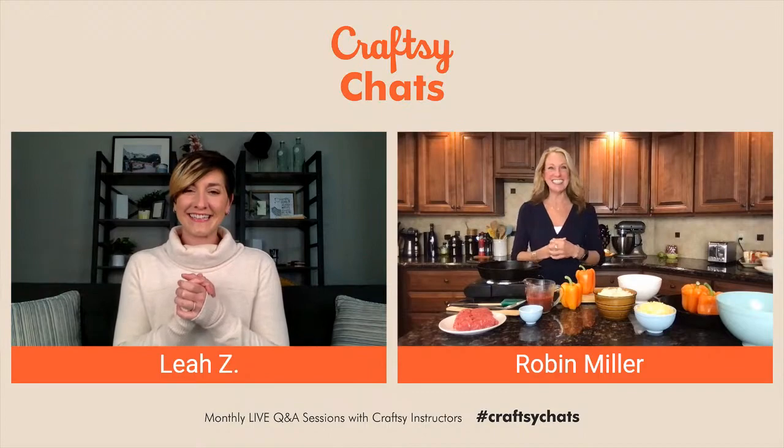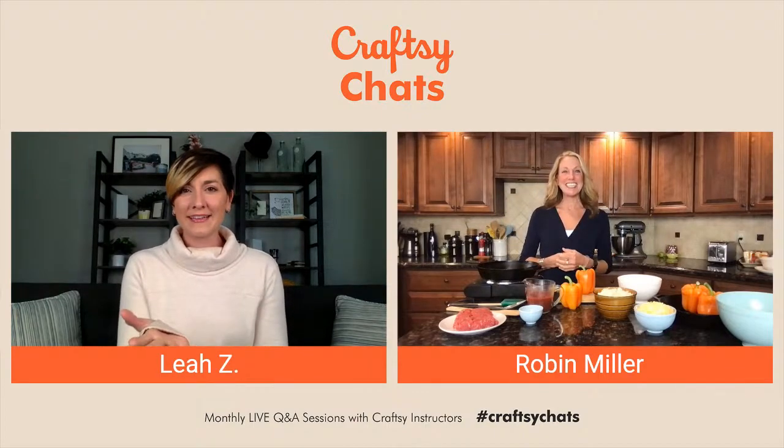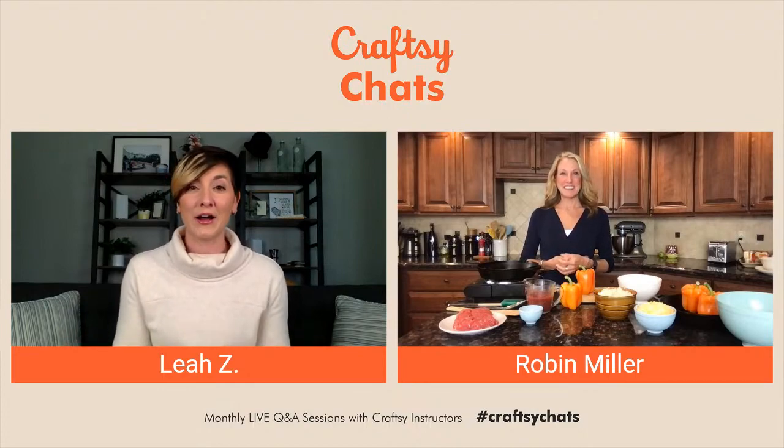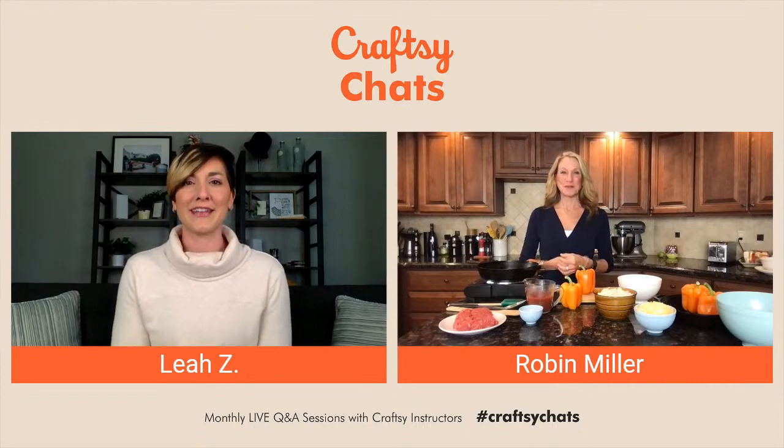Yes, the grand finale! It's going to be a fantastic end to a very fun week. Now Robin, I'd like you to start off by introducing yourself, giving us a little bit of background on you before we get started, and then give us a brief intro into what it is that we're cooking with you today.